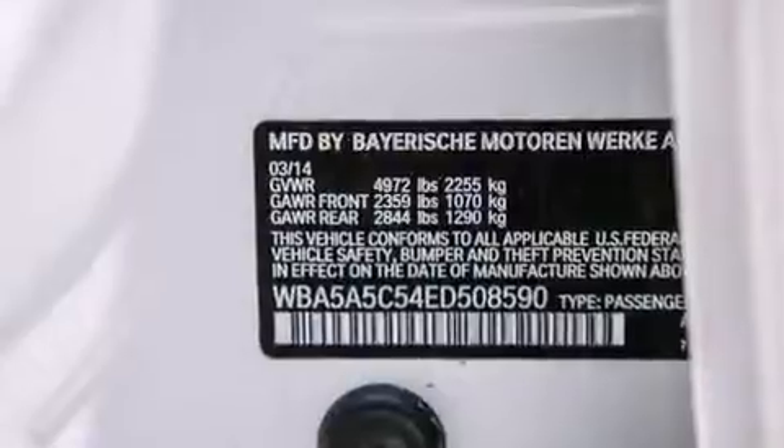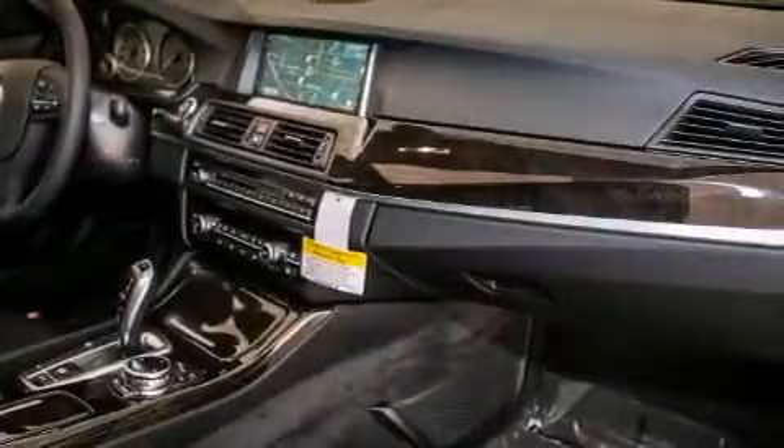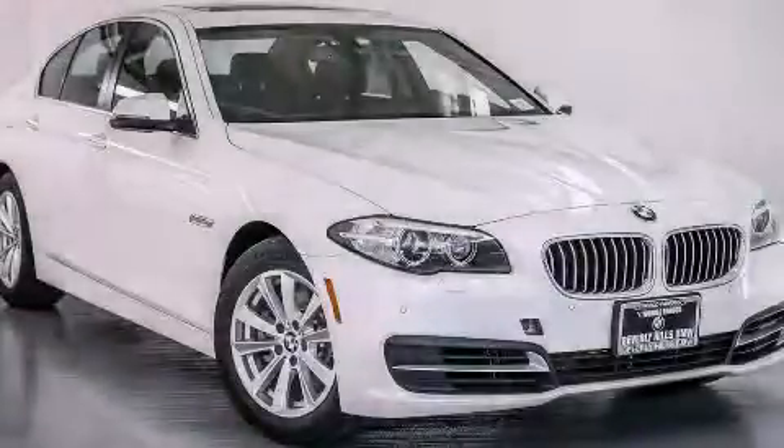The following features are also included: BMW individual composition, and the power rear liftgate can open and close at the push of a button. Stop by today and test drive this automobile for yourself.